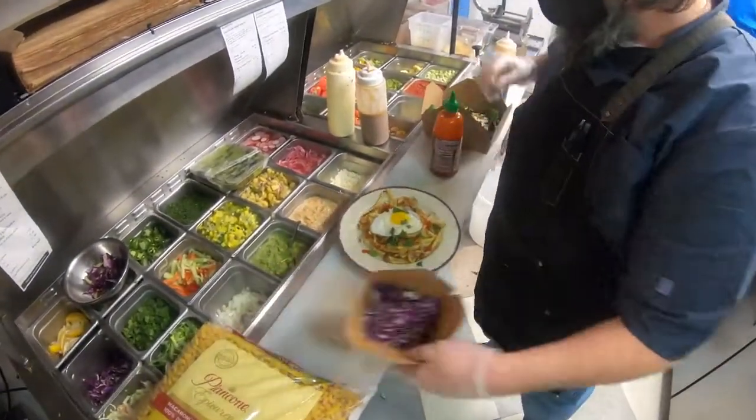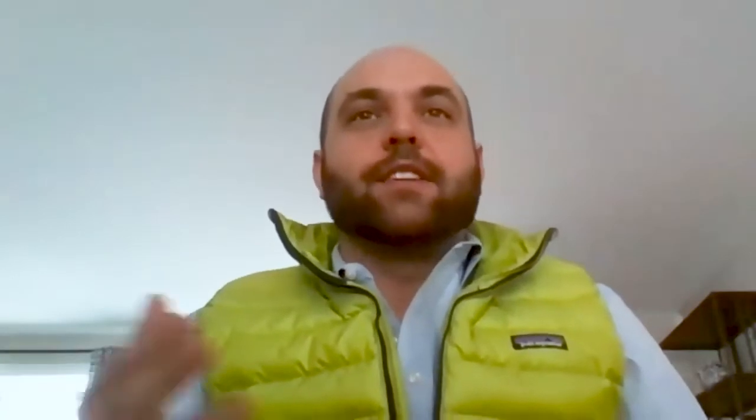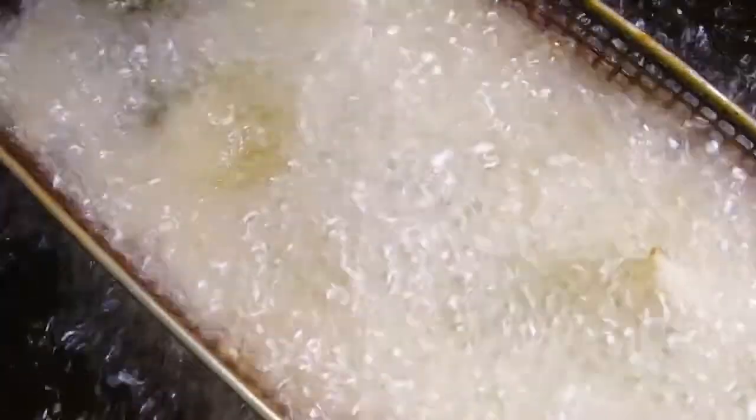Our technology is built on 30 or 40 years of foundational research in dense-phase carbon dioxide, but we are now taking what we think is a quantum leap in the application of that to the shelf-life extension of semi-solid and liquid foods.